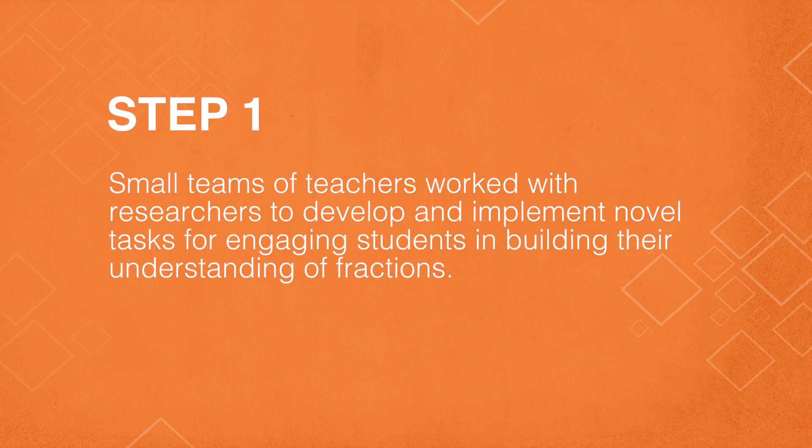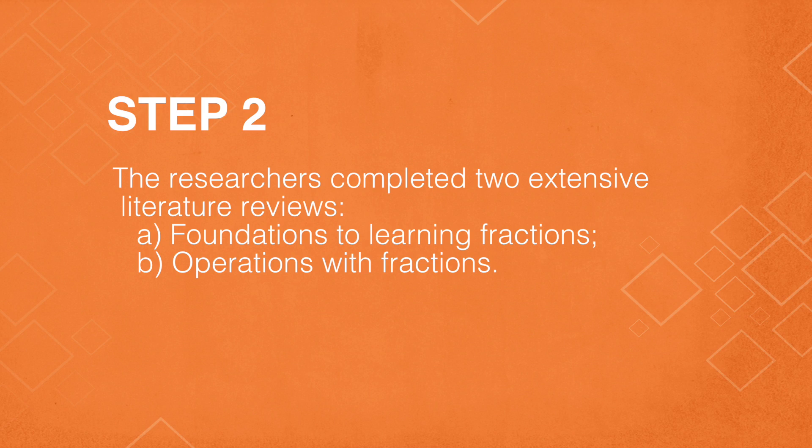The first step was that small teams of teachers and researchers worked together to try out and implement novel tasks that we thought might be engaging for students in learning fractions. The second step was for researchers to develop two comprehensive literature reviews: one on the foundations of fractions and the second on operations with fractions.